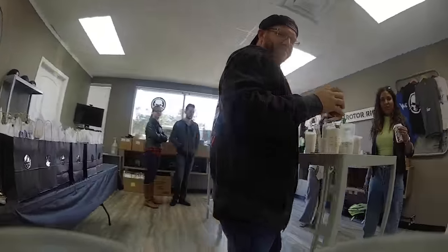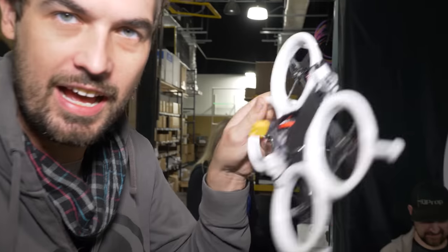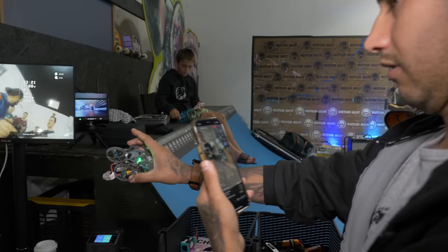Today we are at our Quads and Coffee event. This is our open house event where people come out, drink some coffee, and of course fly some quads. Today we're trying out all of our indoor flyers. We've got Skylights, we've got the Vision 40, we've got the Bobbido, and all sorts of fun things. People are flying around inside and having a great time.